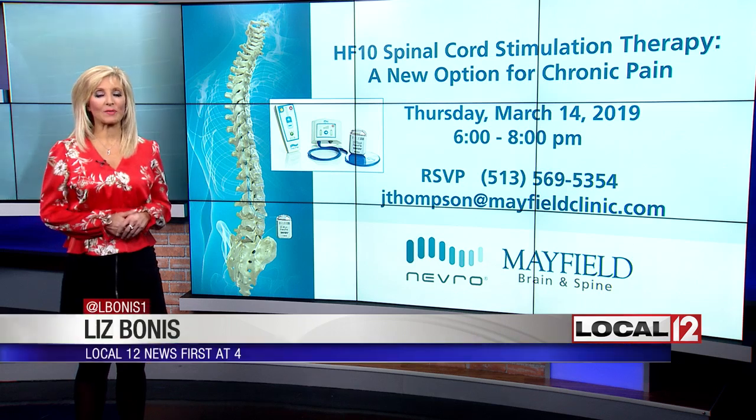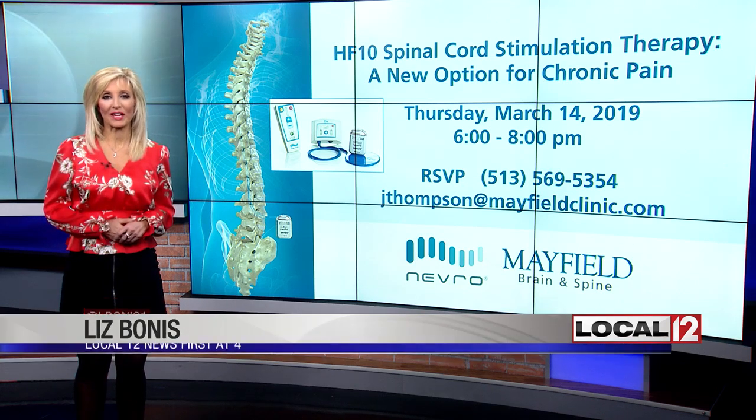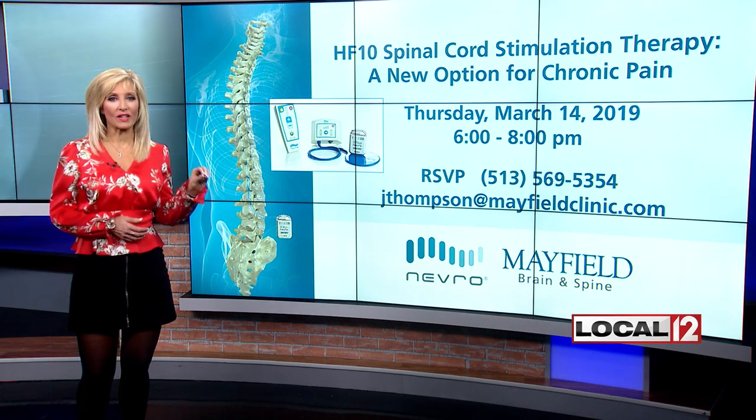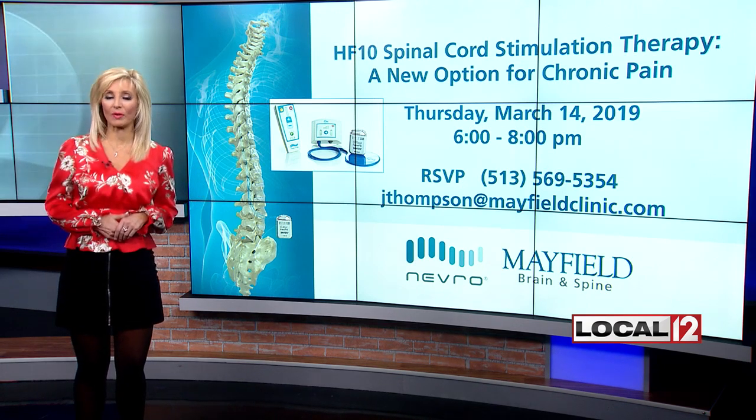Tomorrow night at Mayfield Brain and Spine, there's a free program to help you learn more about beating back pain with this new technology. It is an informational session on something that uses what's called the Nevro, and it's used for what's called HF10 Spinal Cord Stimulation Therapy.